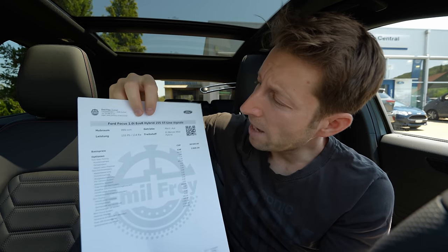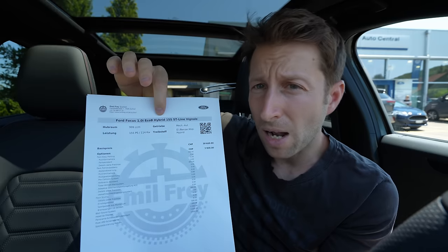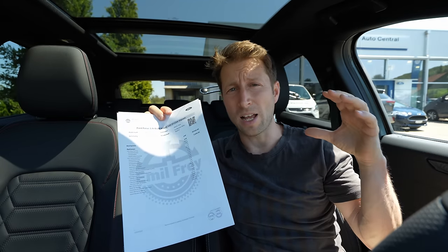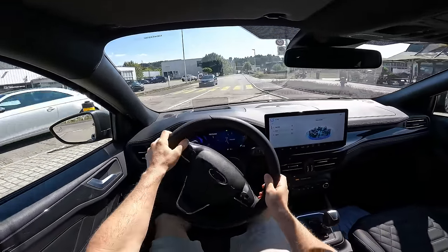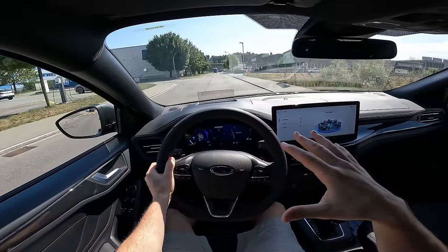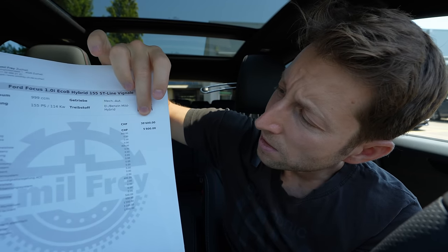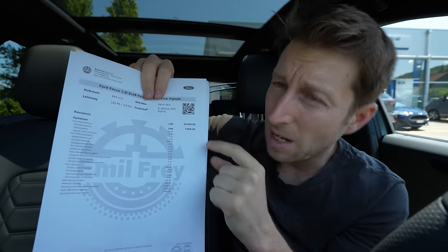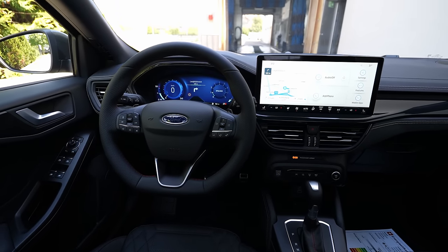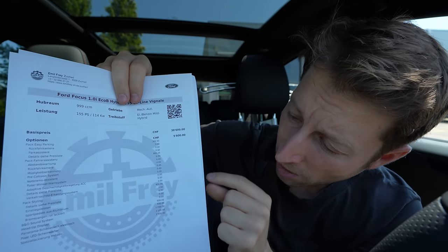Let me give you some technical data before we start the review. We have the Ford Focus ST Line Vignale with a 1-liter petrol EcoBoost Hybrid engine — the mild hybrid version from Ford. It's an incredible engine. Check out the test drive — I have a separate video. The starting price of this ST Line Vignale is 38,600 francs, but fully optioned with everything you need, the options total 5,800 francs extra.